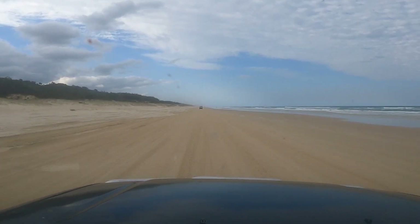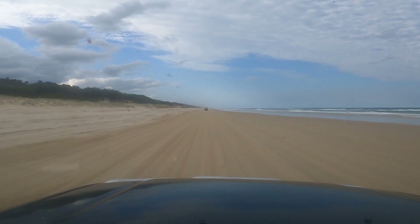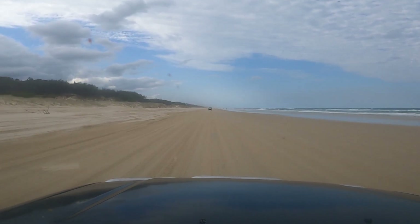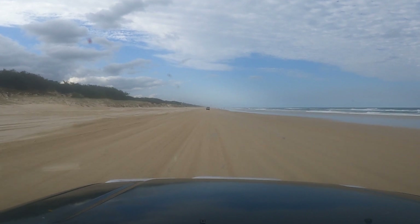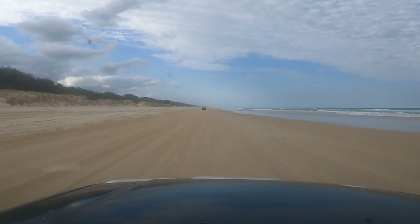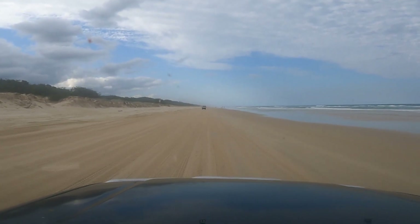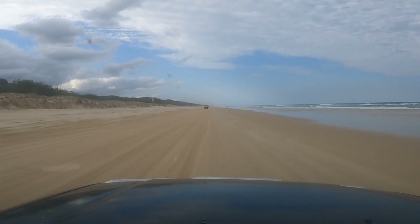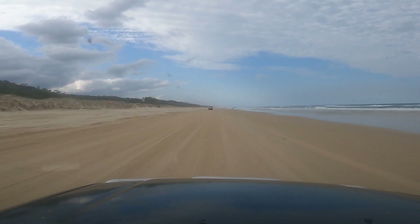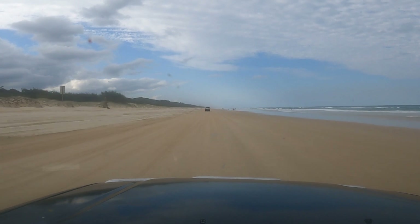The beach today looks beautiful — it's very flat. Tide's on its way out, five o'clock low, so it should be a really cruisy run up to Orchid Beach. Because the tides are quite big, the beach is very smooth and very flat. When you drive the beach during neap tides where there's not a lot of run between the high and the low, the beach can get very hilly because there's not enough difference between the tides to flatten it out.